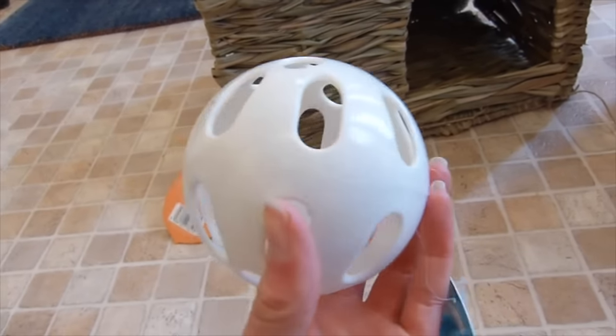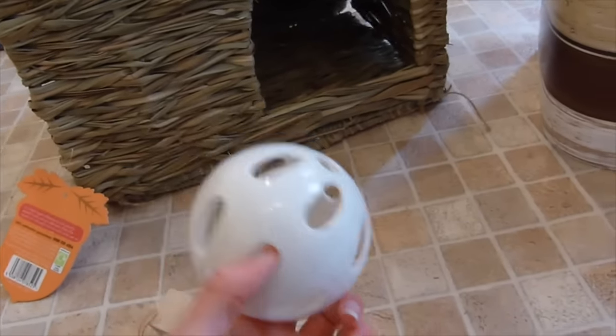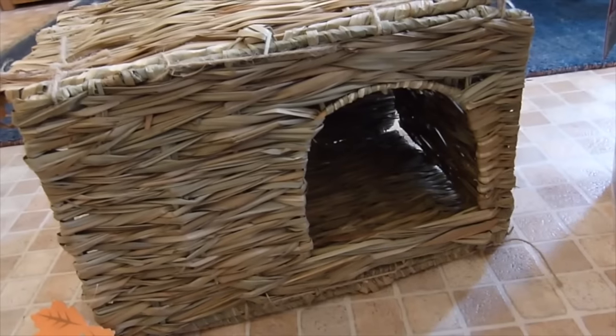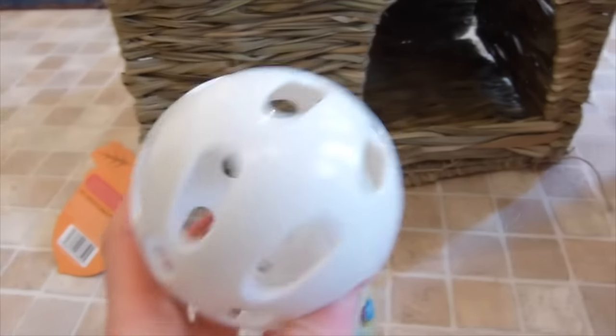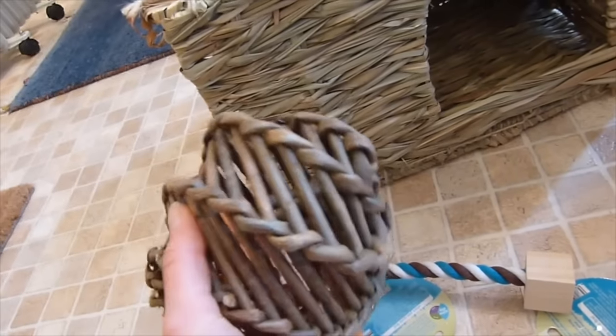Then I got this jingly ball for them to play with - this only cost £2.50. The seagrass house was about £13 I think. And then I got this Tugan North toy for them, this only cost a pound. Finally, we've got this willow ball which will be good for them to play with, and I can hide some treats in there to encourage them to chew. That's everything I got and hopefully they will like what I chose.